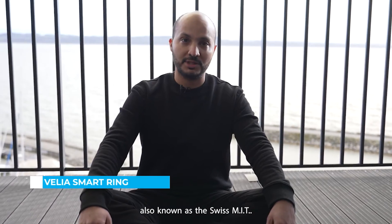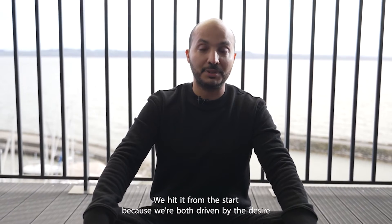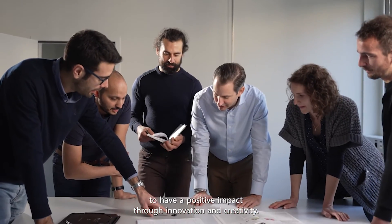Nino and I met at Ecole Polytechnique Fédérale de Lausanne, also known as Swiss MIT. Nino is my business partner. We hit it off from the start because we're both driven by the desire to have a positive impact through innovation and creativity.